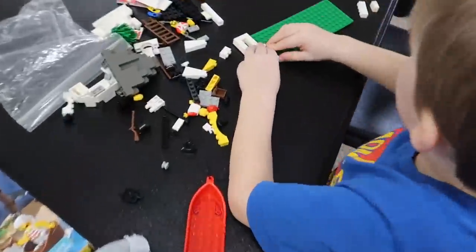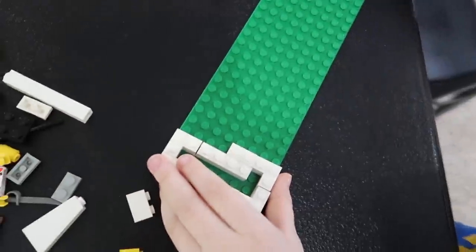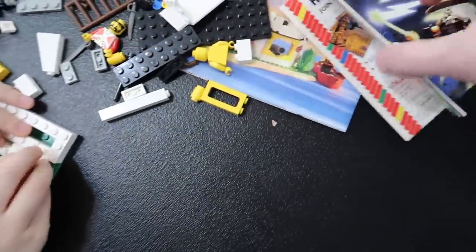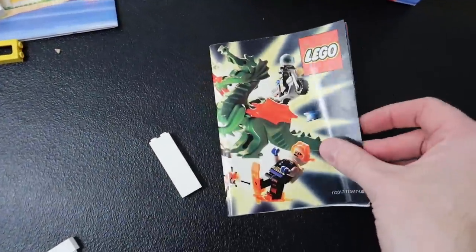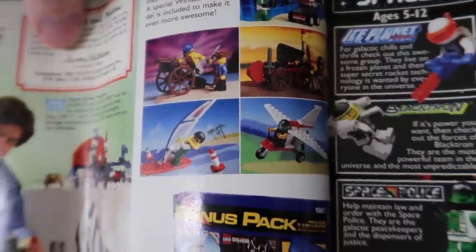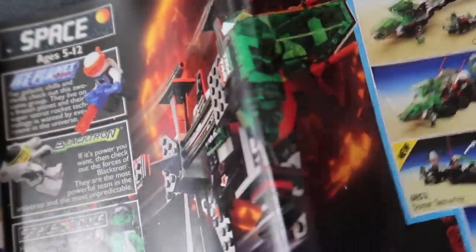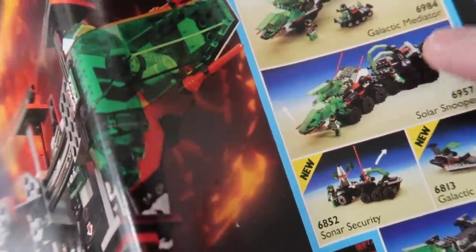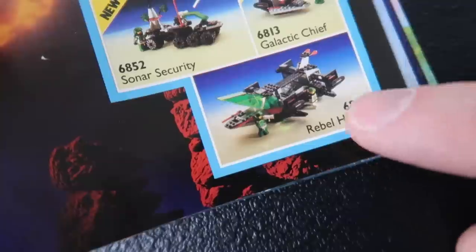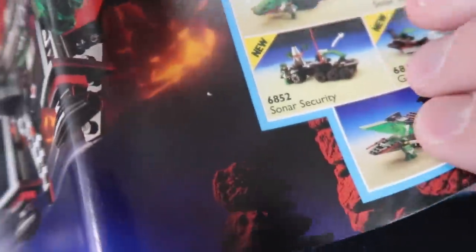Let me become a nerd for a second - the Maniac Collector's Guide. If you guys love early 90s Lego, this is the spot for you. I had this set right here - the Solar Snooper - I should try rebuilding that. I didn't even know the name of it. I wish I would have had the Rebel Hunter, that thing is really cool.